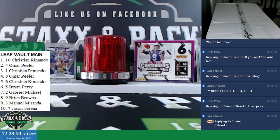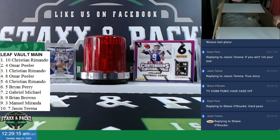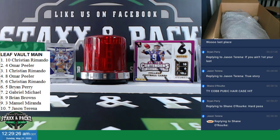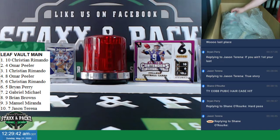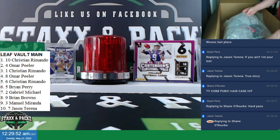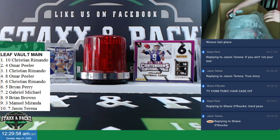Alright, here we go. Oh, there's a bat in here. There's a bat. Alright, where do we start? Save the bat for later. I'll pull out whatever's on top. Pull a couple items out here off the top.